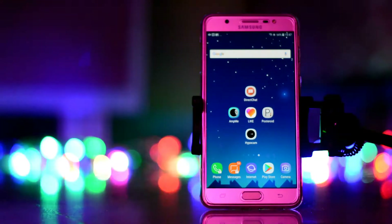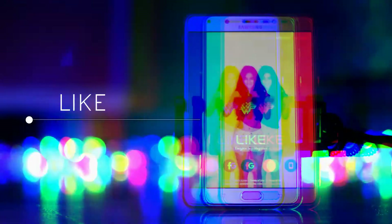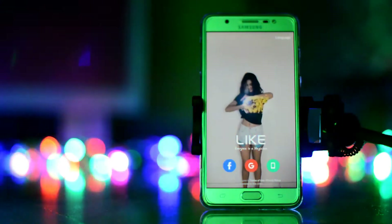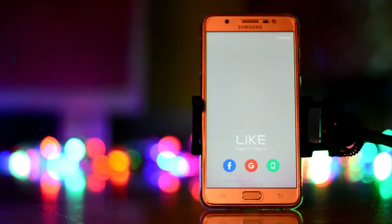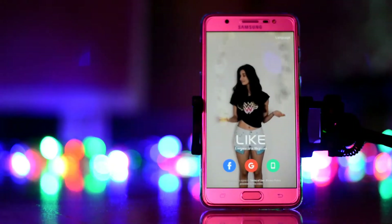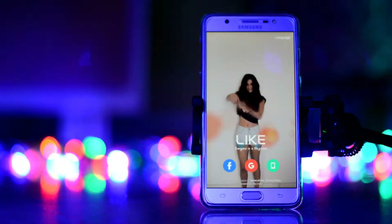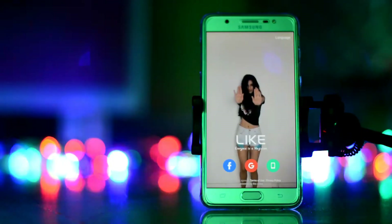So the next app here is the Like app. This is the ultimate app where you can create magic music videos in 5 minutes. You can use some 3D effects and a variety of effects to make your videos look more attractive and enhanced. With 3D effects, magic effects, and mixed effects, it's a lot of fun and you can just share them.